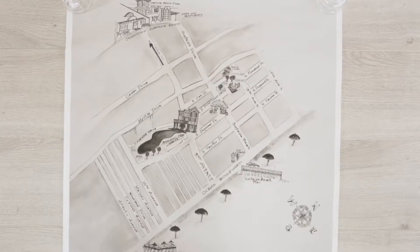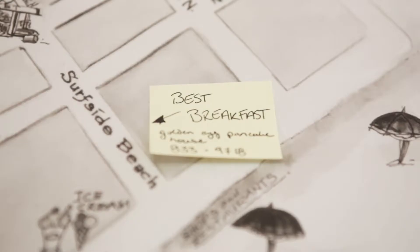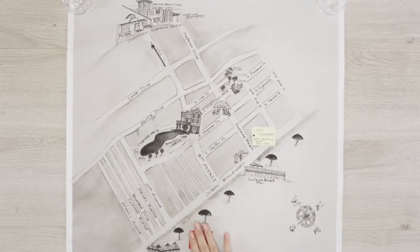Take your map to a printer to have multiple copies made. Include handwritten tips on sticky notes for everything from restaurant recommendations to great vantage points for photos.